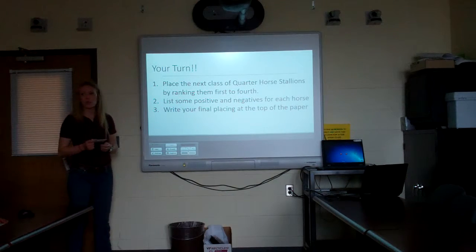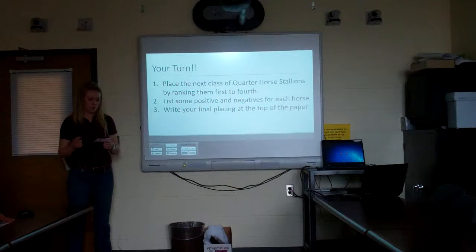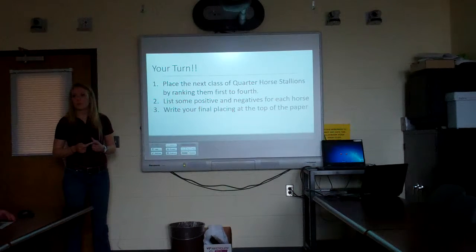Does anyone want to share which horse they put first? Number four. And which one did you put last? Number two. And what were the reasons you put two last? Everything you explained was kind of wrong in it.